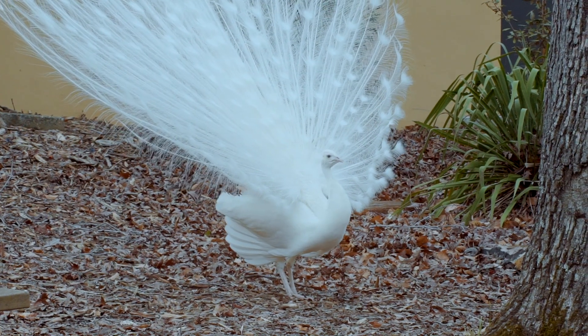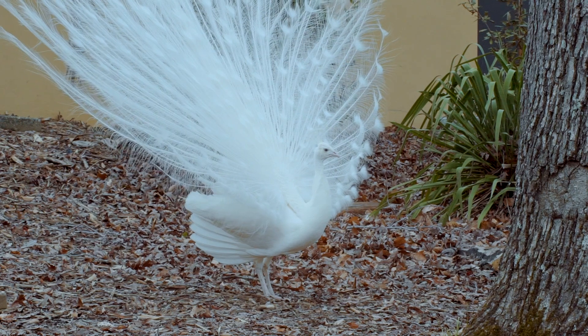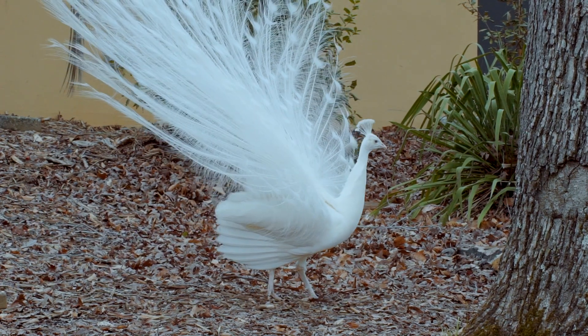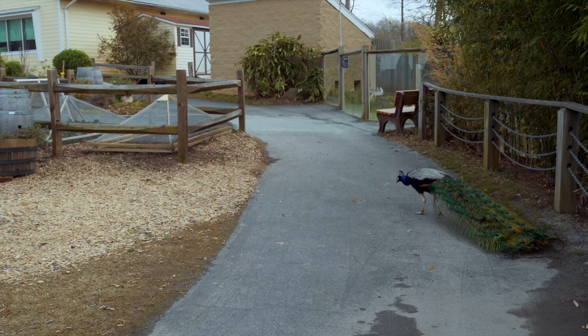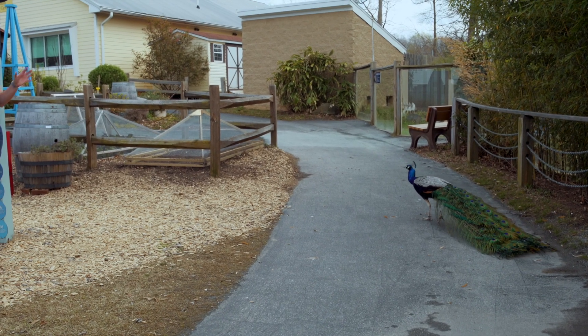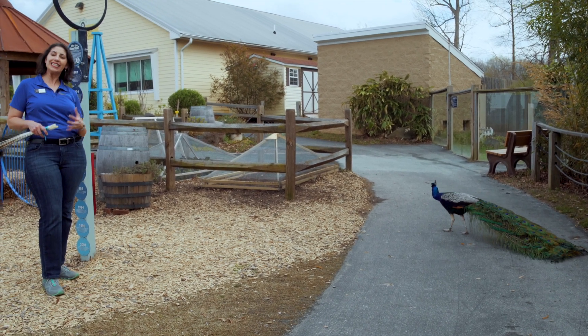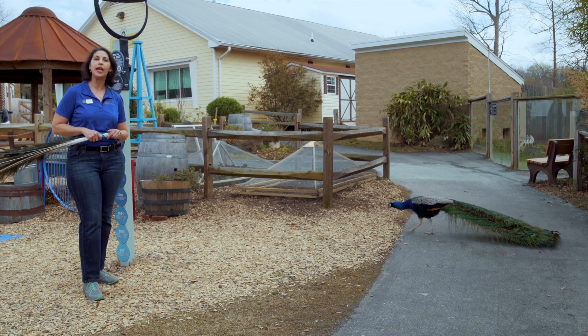They are biologically expensive. You have to be a very fit and healthy bird in order to avoid predators and find lots of food carrying along that big giant train. So if a peacock has a big giant train with lots of those eye spots and displays for the female, he is telling her that he is a fit and healthy bird and will make a wonderful mate.